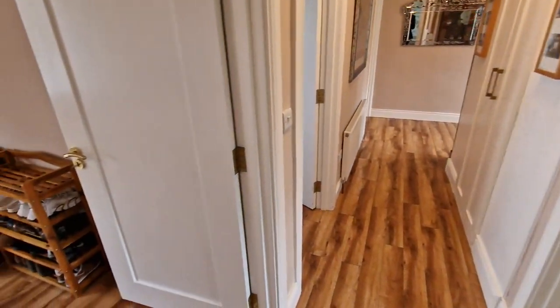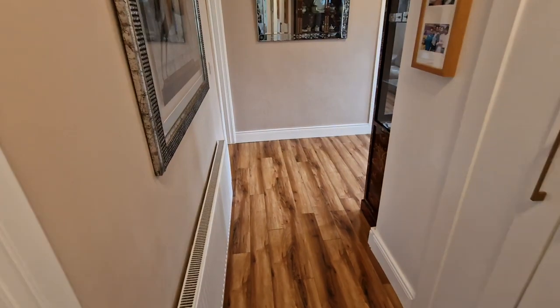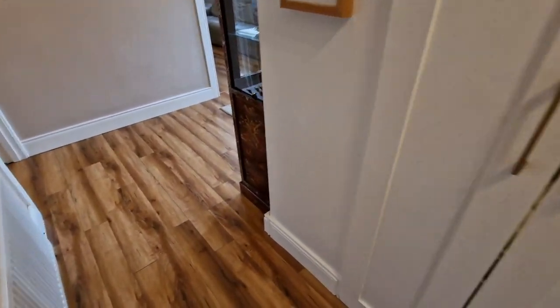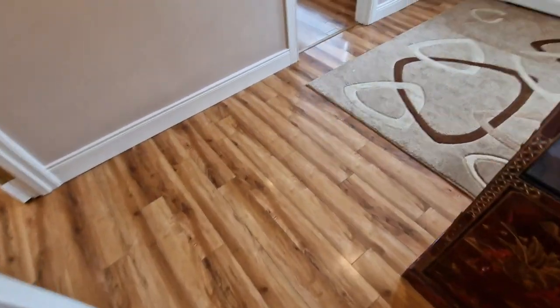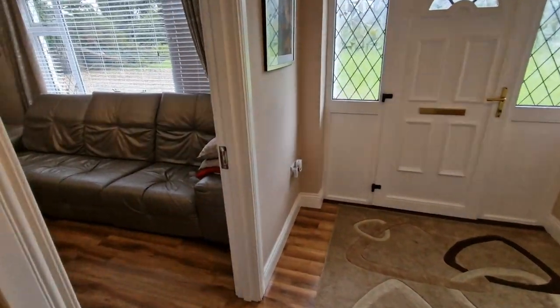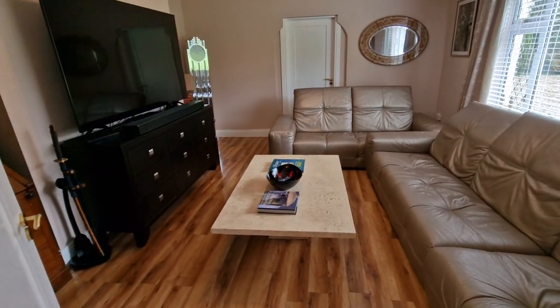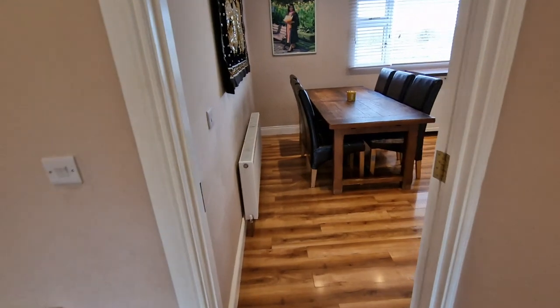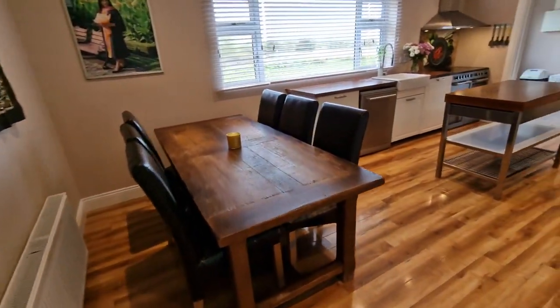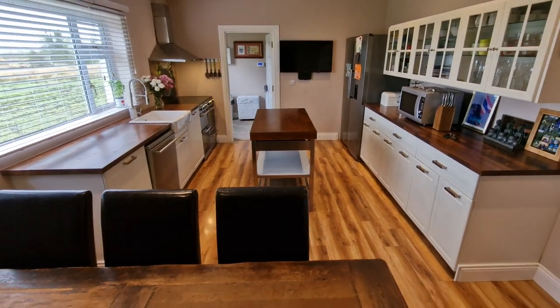A fantastic house in Ballycar, Newmarket on Fergus — a home we would really love to show you around so you can appreciate the level of detailed finishes throughout. For further information, please feel free to call us on 065 684 0200 or email info@dngosullivanhurley.com. Thank you very much for watching.